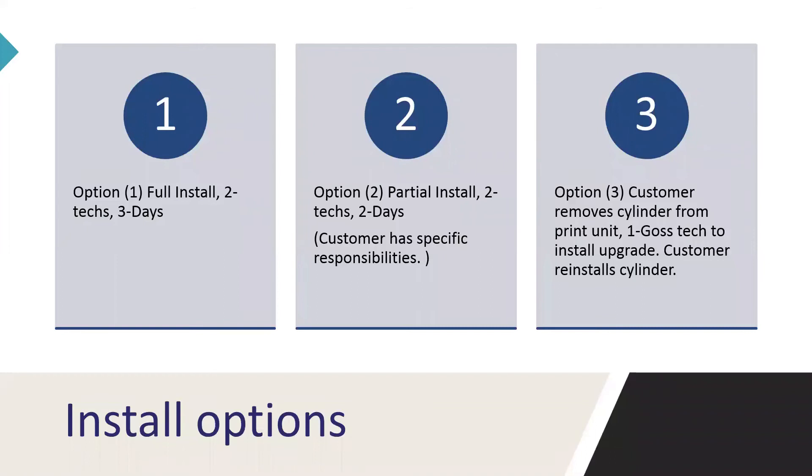Regarding installation of the upgrade, we have three scenarios we can offer customers. Scenario one is a full upgrade consisting of two technicians for roughly three days. Scenario two is where the customer removes some components on the press, then we come in to remove the cylinder and install the upgrade. Option three is where the customer does the dismantling and removal of the cylinder, one GOSS technician comes in to install the upgrade, and the customer reinstalls the cylinder. We understand each customer has different skill sets, so we wanted to offer options that best fit the customer.